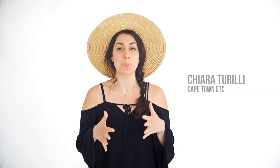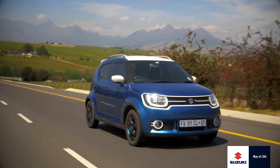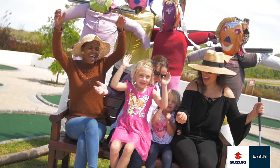Hi, I'm Chiara from Cape Town Etc and we're getting ready to go strawberry picking today in our trendy new Suzuki Ignis. I'm fetching a few friends along the way so we can put the Ignis through its paces and test out the economical fuel tank with a car full of friends and a boot full of strawberries.